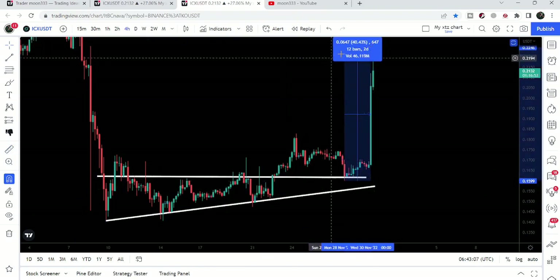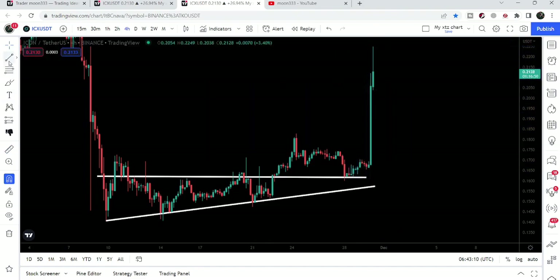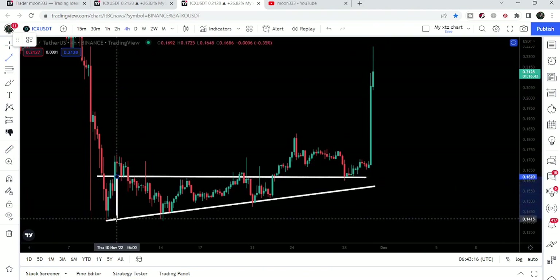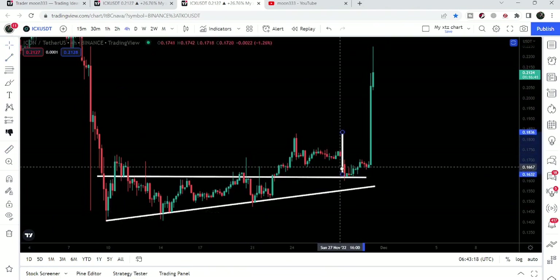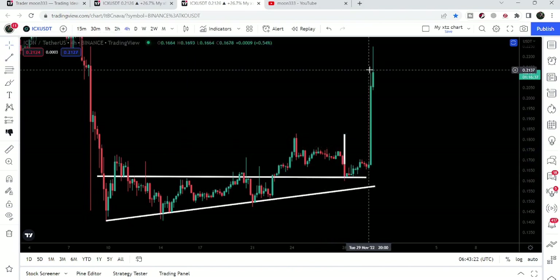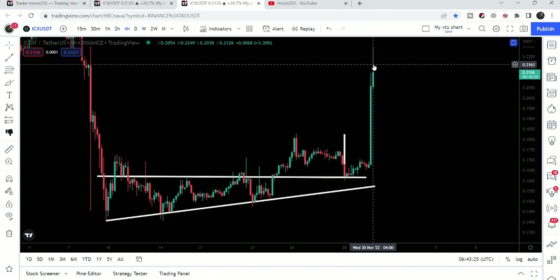After the breakout it has pumped more than 40 percent so far. The target for this triangle was quite low from here — we were expecting a target at 18.25 cents, but it has rallied up to 22.49 cents. Now on the weekly time frame chart it is trying to break out this resistance, even breaking out the resistance of this very big down channel as well.